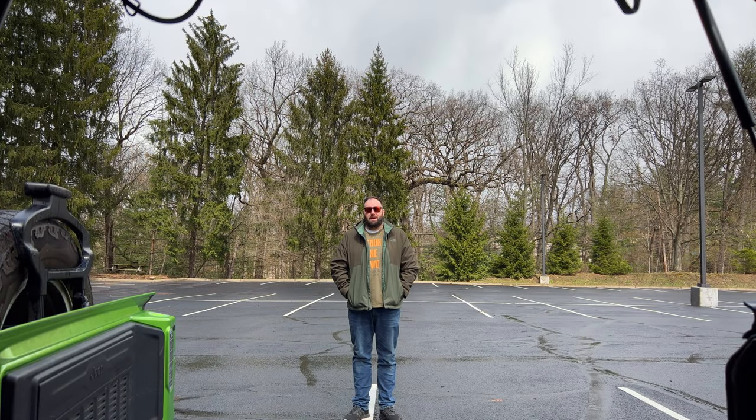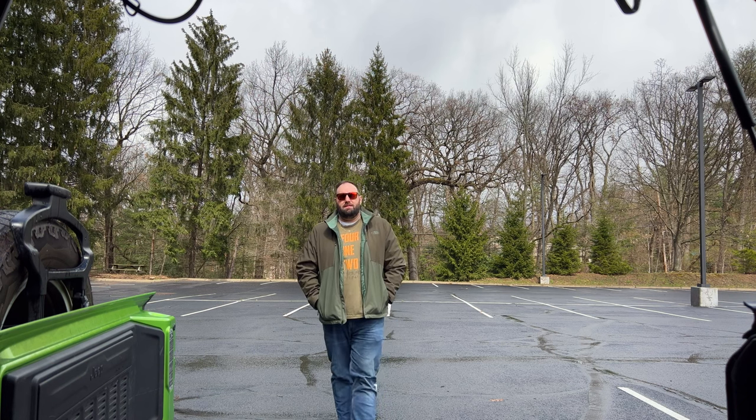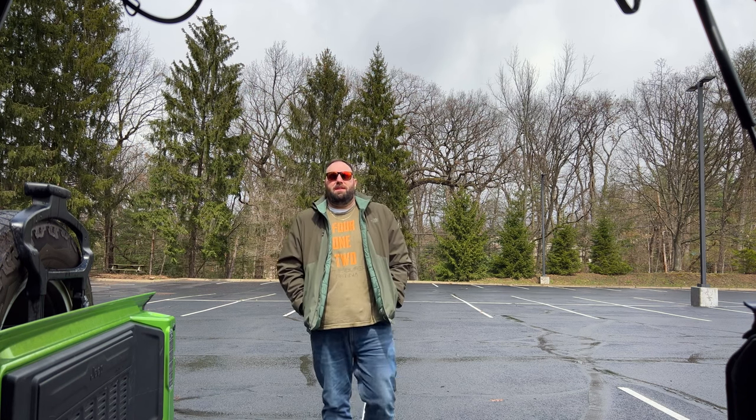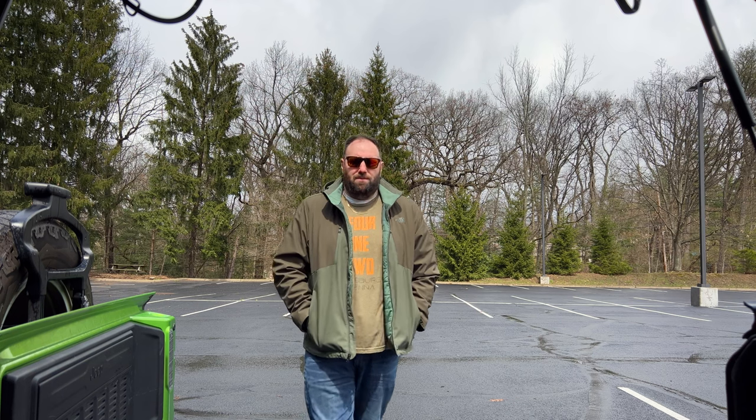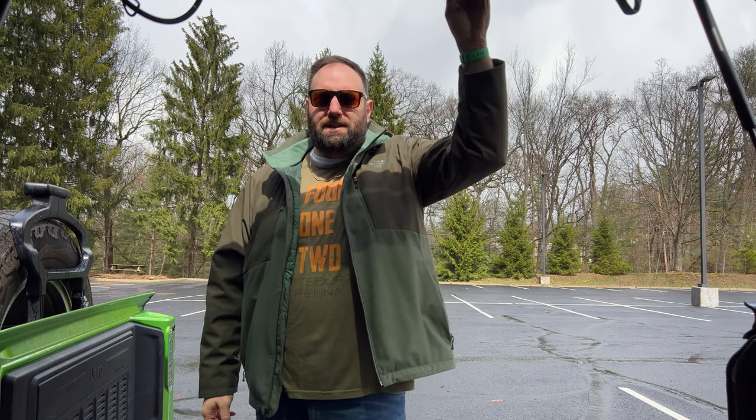Well, there you have it — the top 10 reasons why I'm selling my Jeep Wrangler. You may think these are nitpicks, but it's my car, my rules, and I think it's time to close the door on this chapter. Double B Garage, until next time.